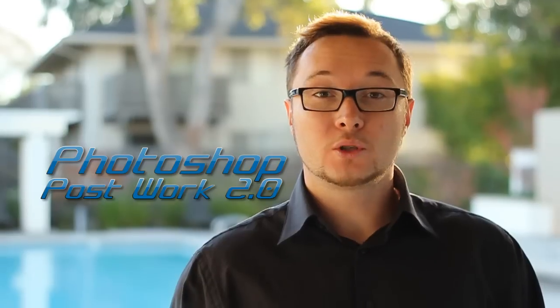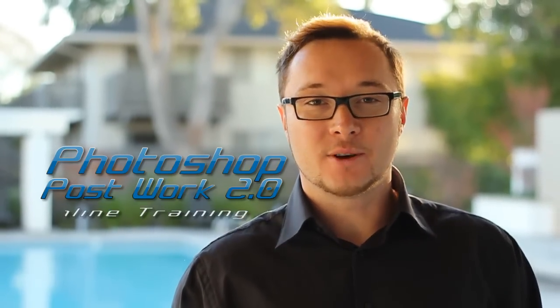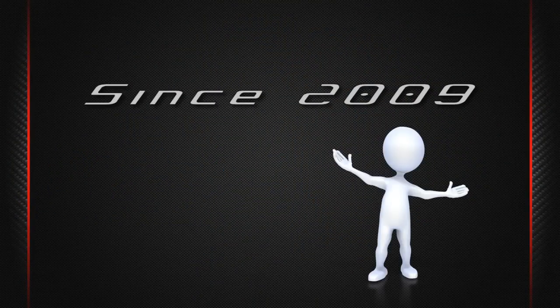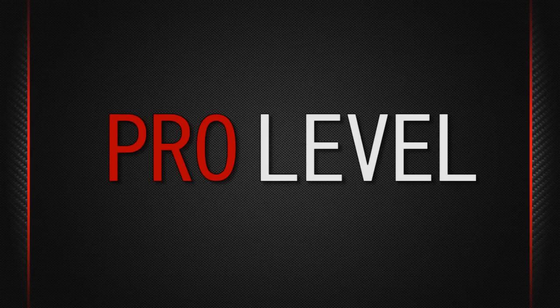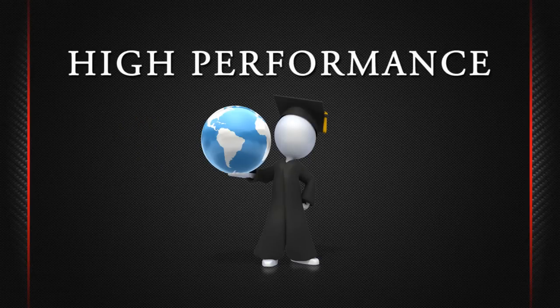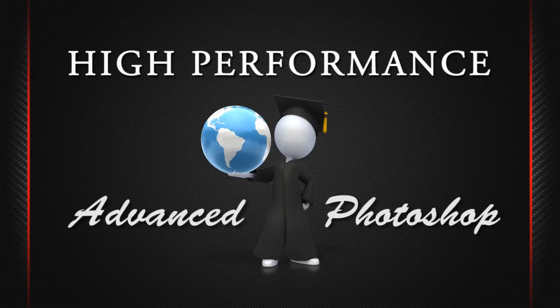Hey everybody, Alex Ociluk here, the co-founder of V-Ray Arm Online School. And I want to welcome you to Photoshop Postwork 2.0 online training. As you all know, since 2009 we have brought over a thousand architects and interior designers to the pro level by demonstrating high performance of the advanced Photoshop post-production techniques.